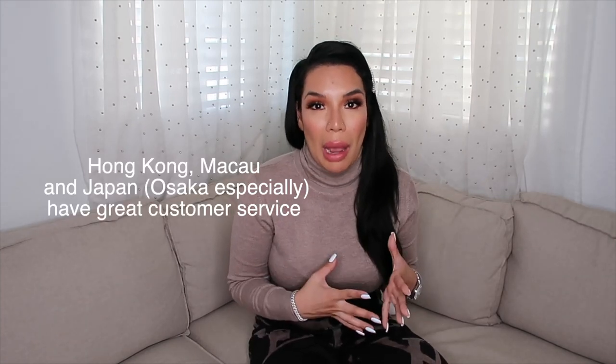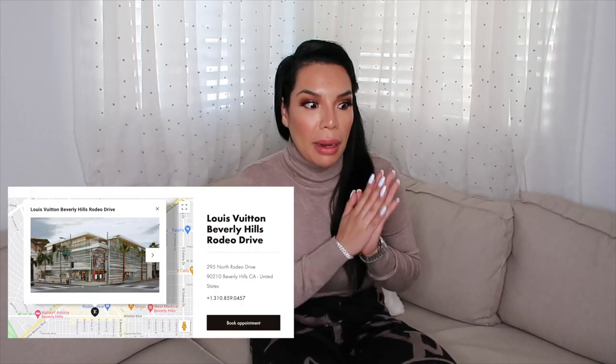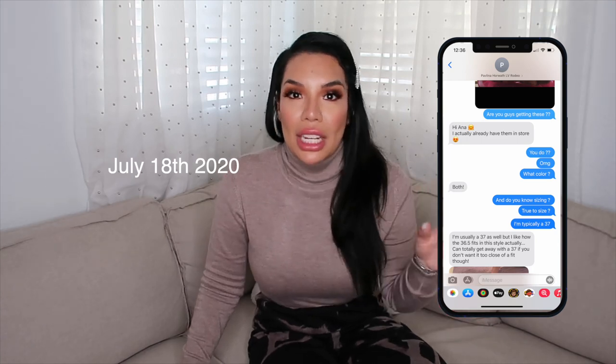For Louis Vuitton, it's always hit or miss. I tend to buy things online because Louis Vuitton is either really great with customer service or really crappy. Most of my purchases are done abroad, so I reached out to Pavlina on Instagram — she works at the Rodeo Beverly Hills location.